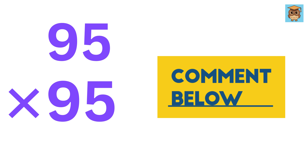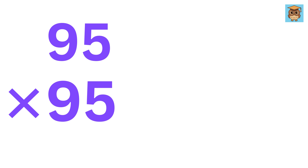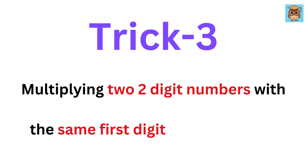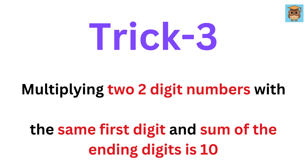Now tell me in the comments what will be 95 times 95. Are you ready for the next trick? It is multiplying two two-digit numbers with the same first digit, and the sum of the ending digits is 10.